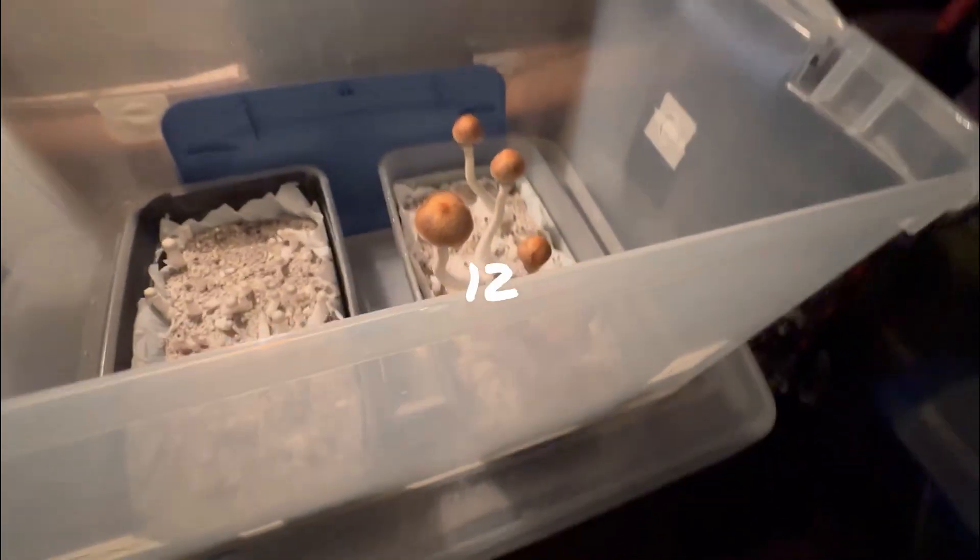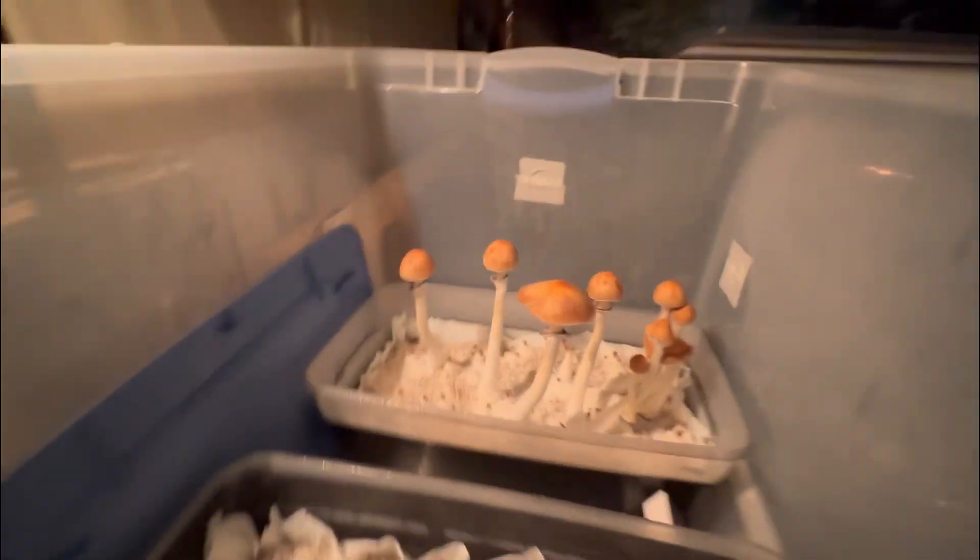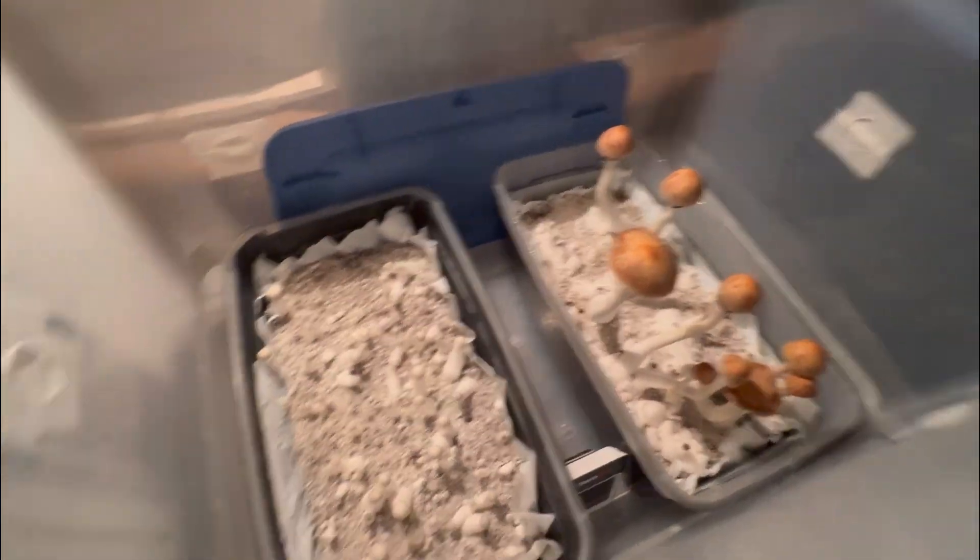Shoe box number 11 is done — you guys can see pretty much all veiled. Shoe box 11 is doing okay, shoe box 7 is popping some big ones, so these are about to get picked.